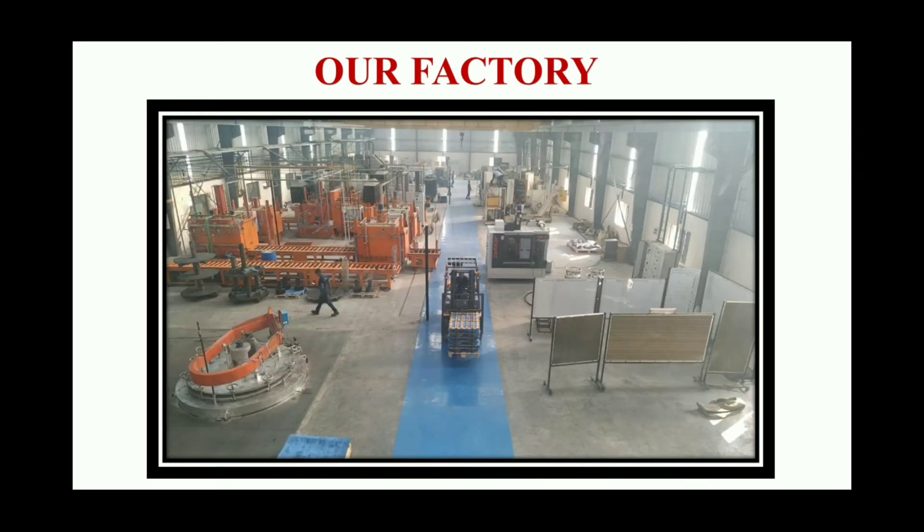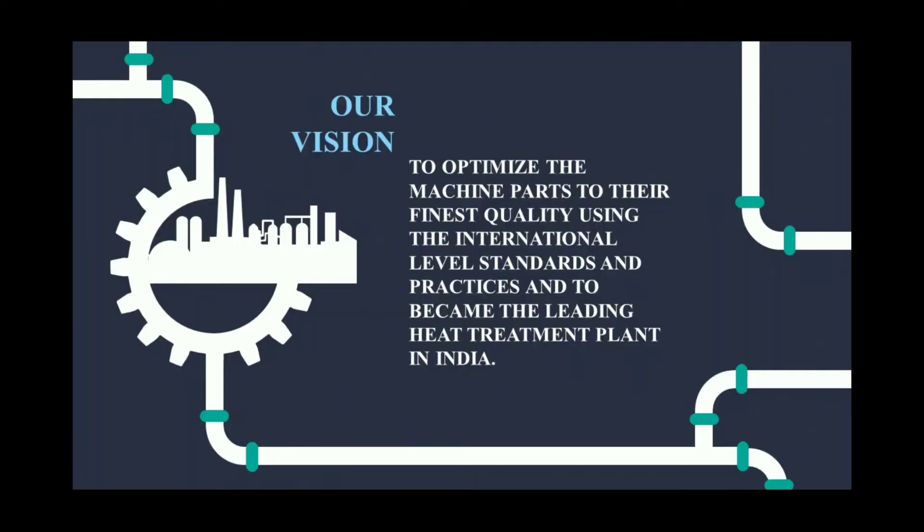We have a huge setup of machineries which suits for all your heat treatment requirements. Our vision is to optimize the machine parts to their finest quality using international level standards and practices, and to become the leading heat treatment plant in India.